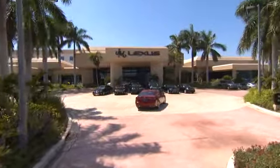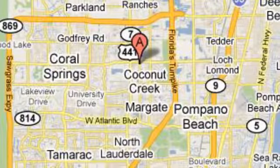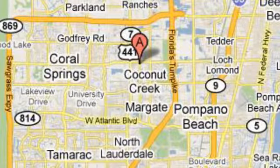JM Lexus — the world's number one Lexus dealer since 1992. We're conveniently located just east of 441 on Sample Road in Margate, Florida, just west of the turnpike.